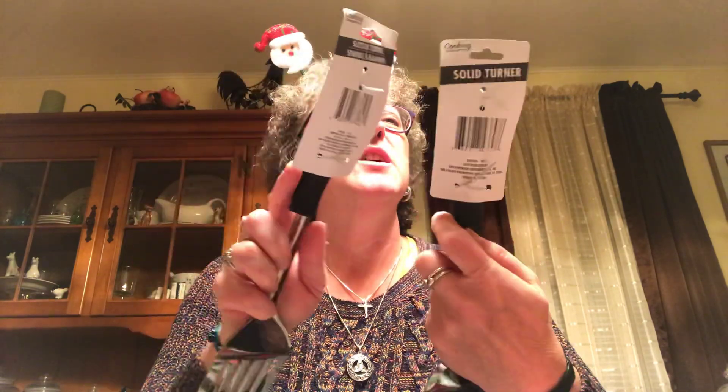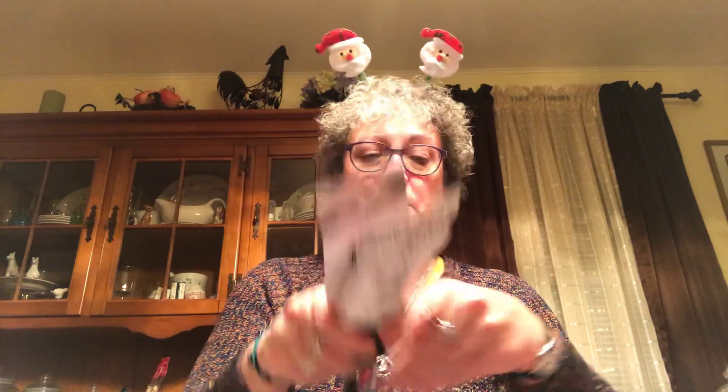I picked up another set of these spatulas for the gingerbread basket present I'm giving. These are Cooking Concepts brand - I think they're a little nicer looking than the Betty Crocker ones, so I got those.